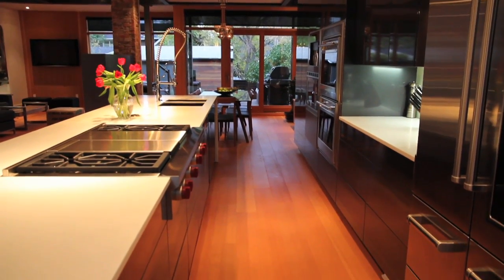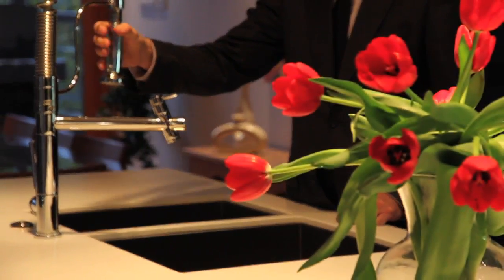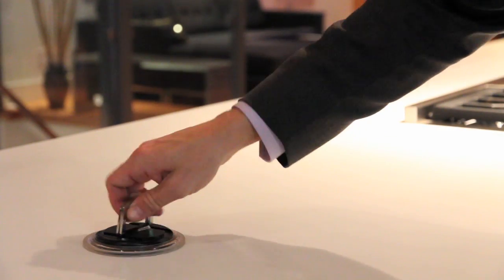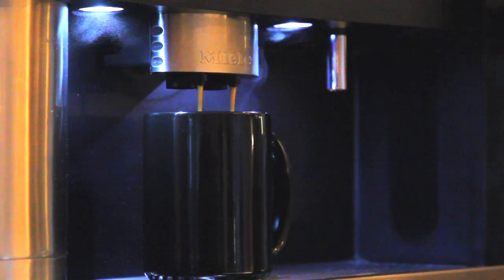For starters, the stunning gourmet kitchen features some of the best appliances money can buy — over $80,000 worth in fact. The opulent fixtures are complemented by smart design touches like pop-up power plugs on the island and a built-in gourmet coffee station. This kitchen is made for entertaining.